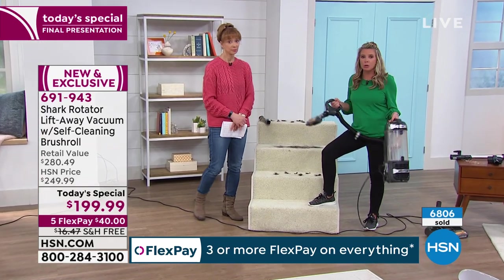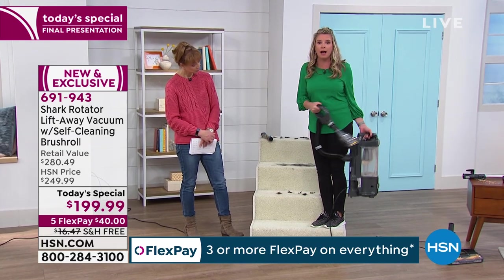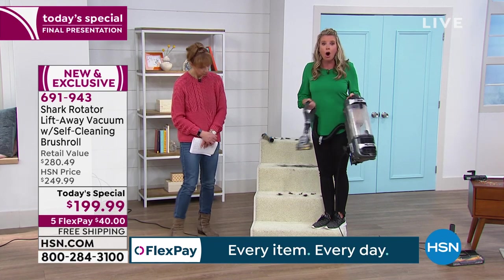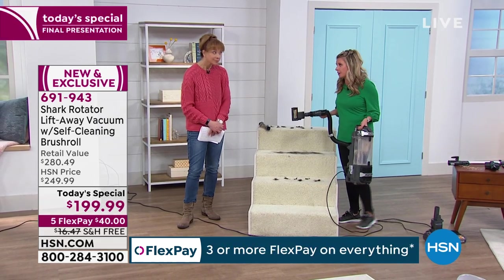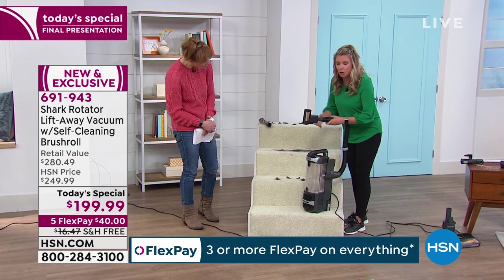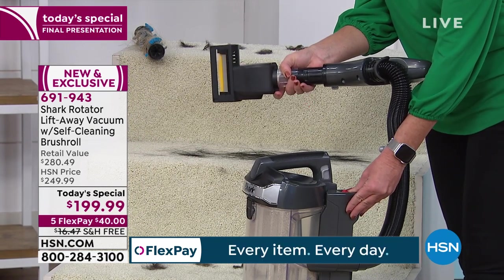When I'm walking up and down these stairs, I'm not lifting the 14.5-pound full upright. I still have all the power of the Shark — the motor is right here — but it's only eight pounds. And we were talking about that $50 pet power brush roll. Check this out — it's the same no-tangle technology. If the base has a self-cleaning brush roll, of course the pet tool has the same technology — that's $50 separately.